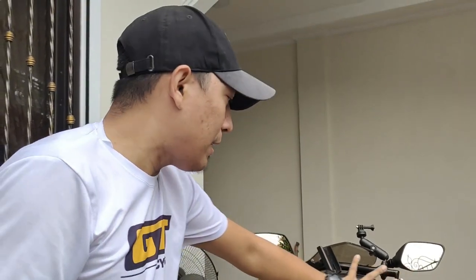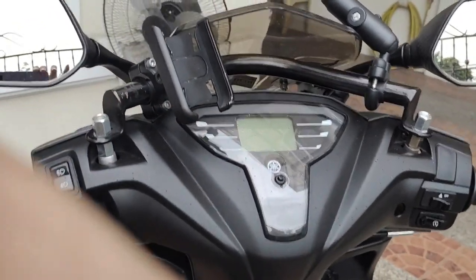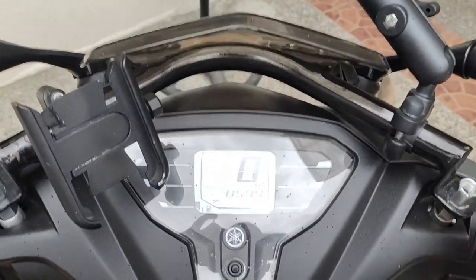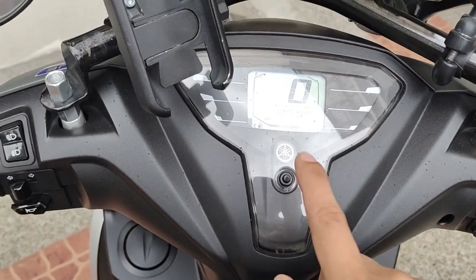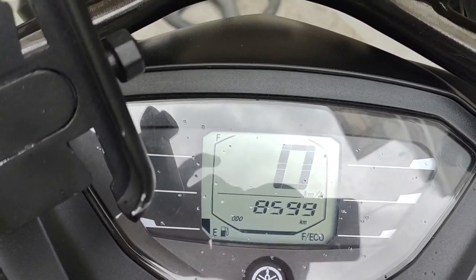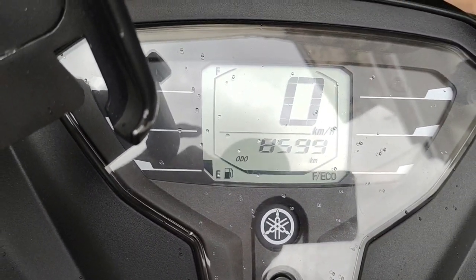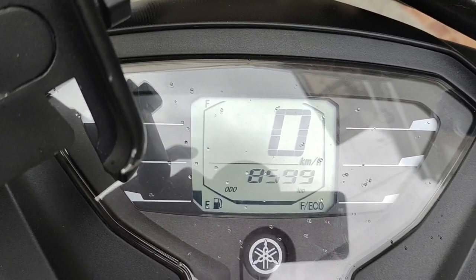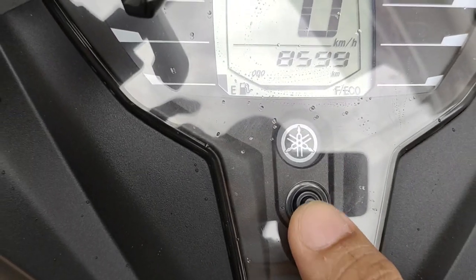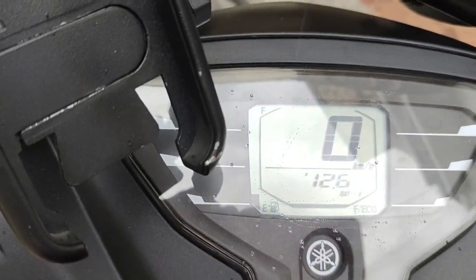Napakasimple lang ng navigation natin dito sa harap, sa handlebar. Andito yung display. Ito yung panel gauge natin — meron tayong digital. Meron siyang odometer — nasa 8,599 kilometers na po ang naabot nito for 6 months. Meron tayong fuel gauge — mahita nyo sa left side yung fuel gauge. And yung speed. Meron siyang button dito — very simple. Meron lang siyang trip meter and then yung display ng battery voltage.